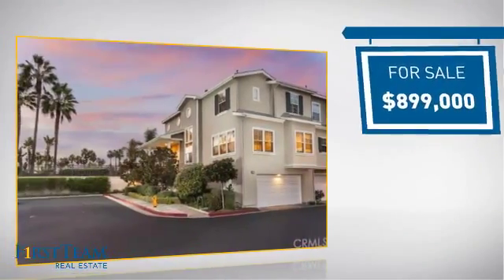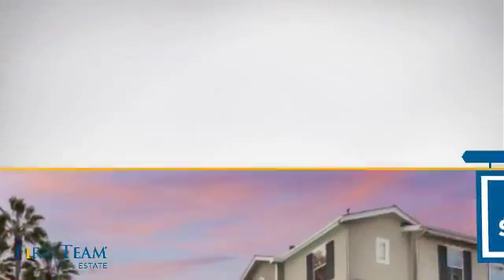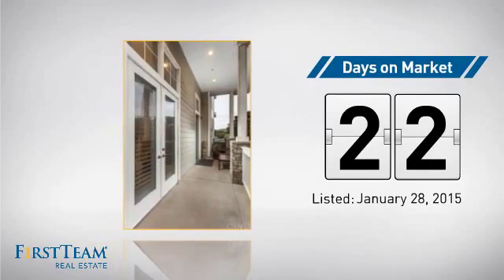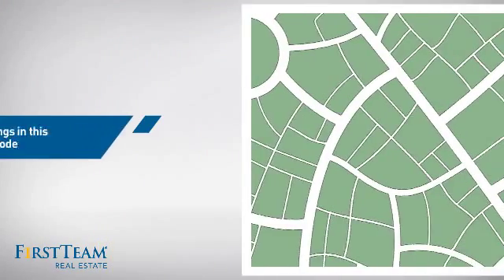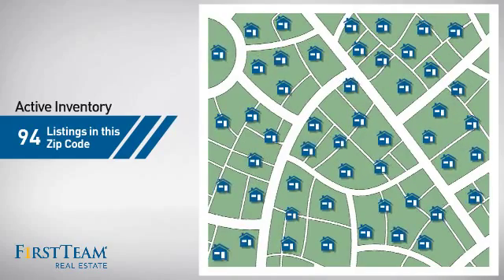Currently listed at just under $900,000, it's been on the market since January. Wondering how it stacks up against the competition? There are now just under 95 homes on the market within this zip code.